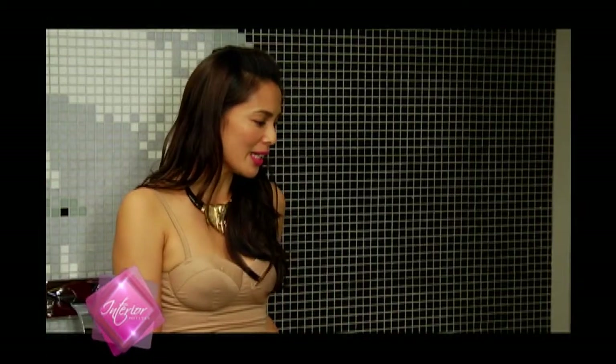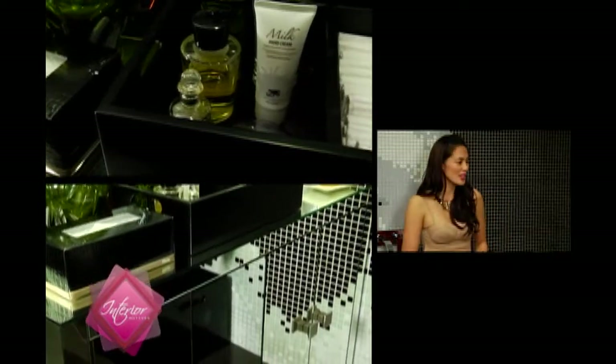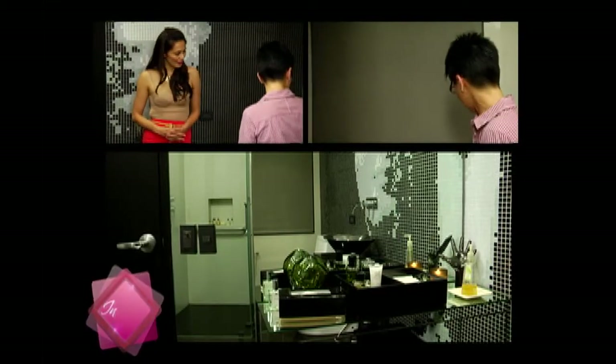A lot of people come in here — is that why you like to make it enticing with scents and all these little accessories? Yes. When my guests come in, I want them to see it's like a visual feast. Like that piece of a hand, because I'm fascinated with hands. And candles because I like scents. And I also use a lot of these home sprays.